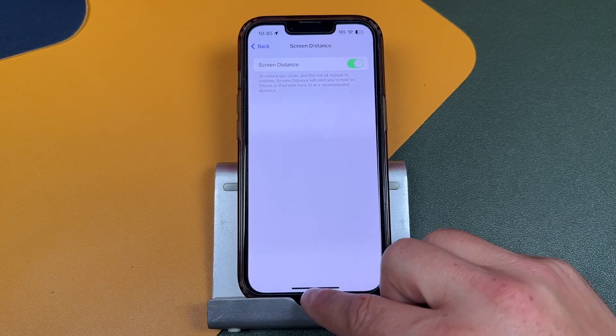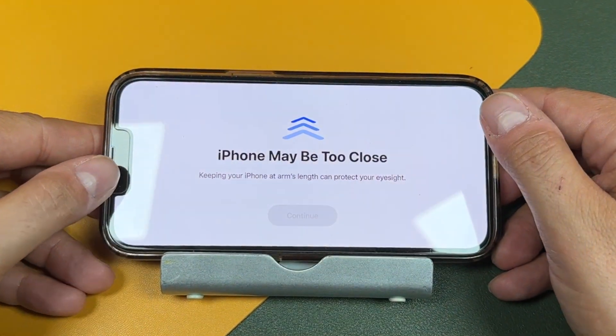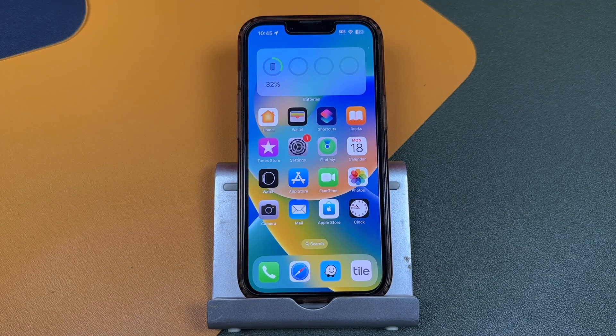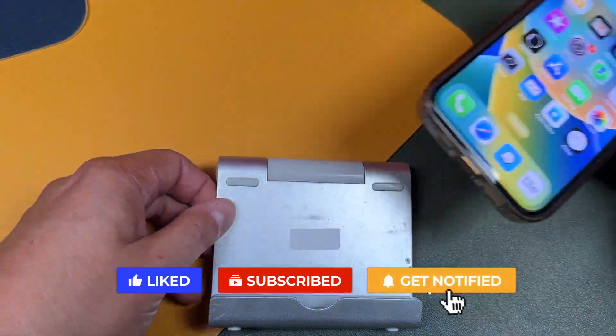Hopefully this helped you fix the 'iPhone is too close' pop-up. We have tons of iPhone 15 and iOS 17 videos coming up, so definitely subscribe to the channel, click the like button if it helped you out, and feel free to leave a comment if you have any questions — I'm happy to help.